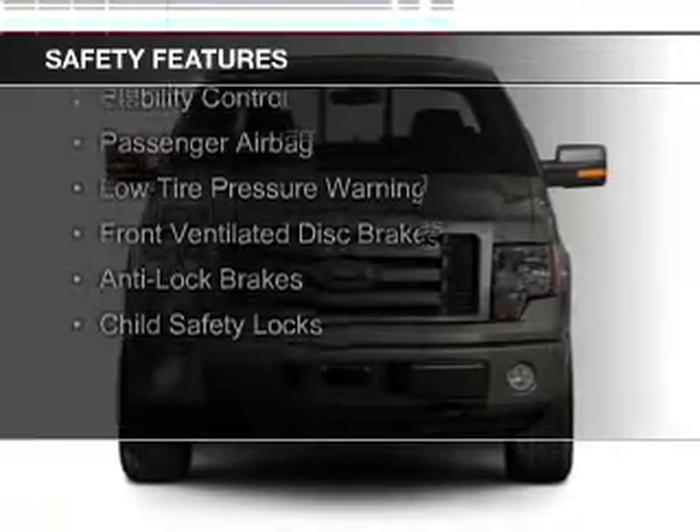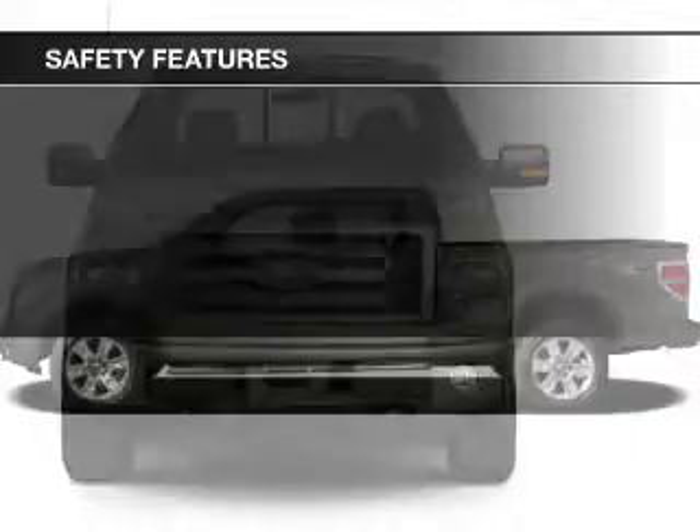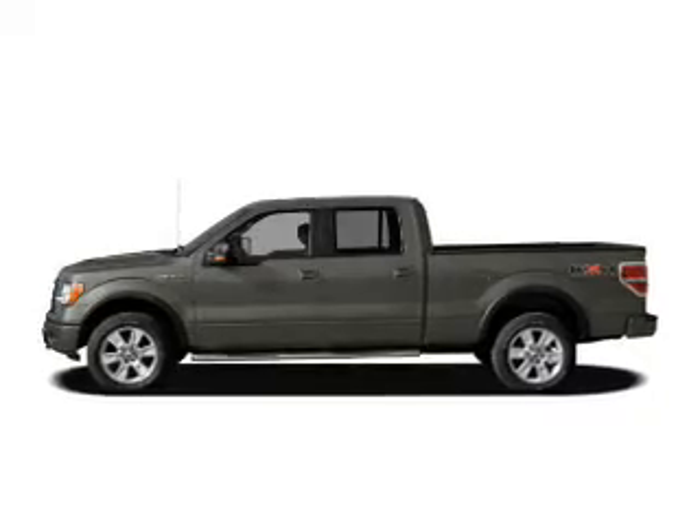Safety was made a priority with these features: Curtain Head Airbags, Side Airbags, Traction Control, Stability Control, a Passenger Airbag, Low Tire Pressure Warning, Front Ventilated Disc Brakes, Anti-Lock Brakes, and Child Safety Locks.